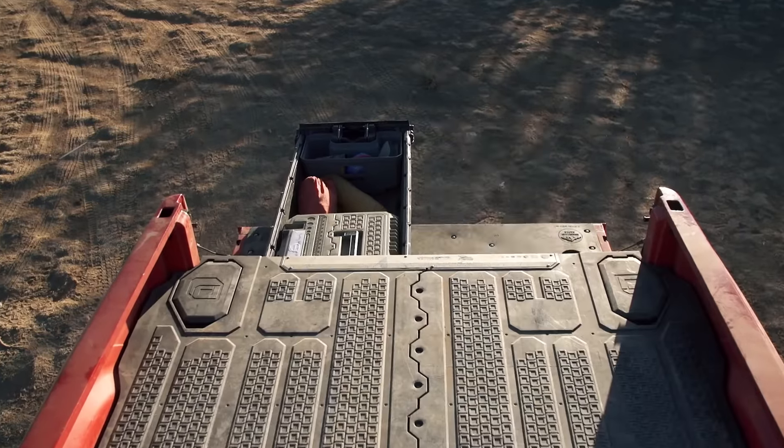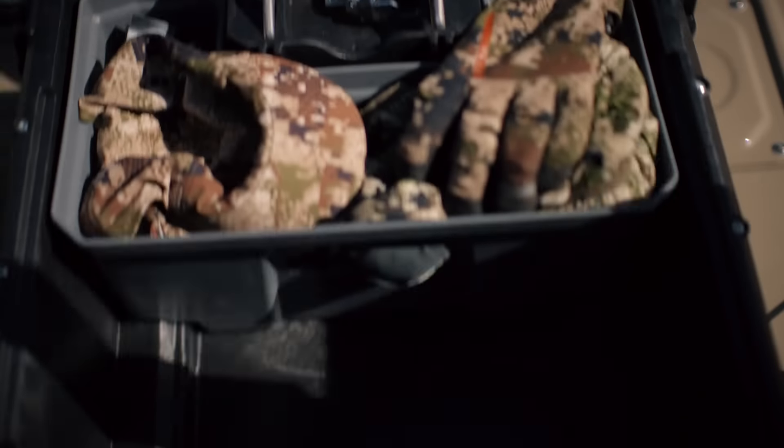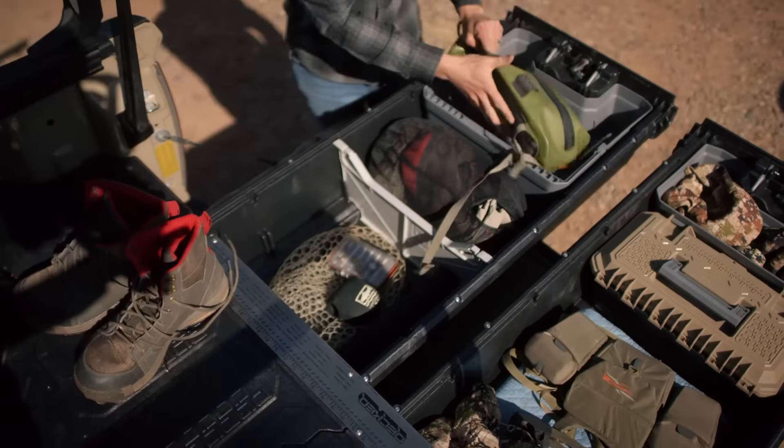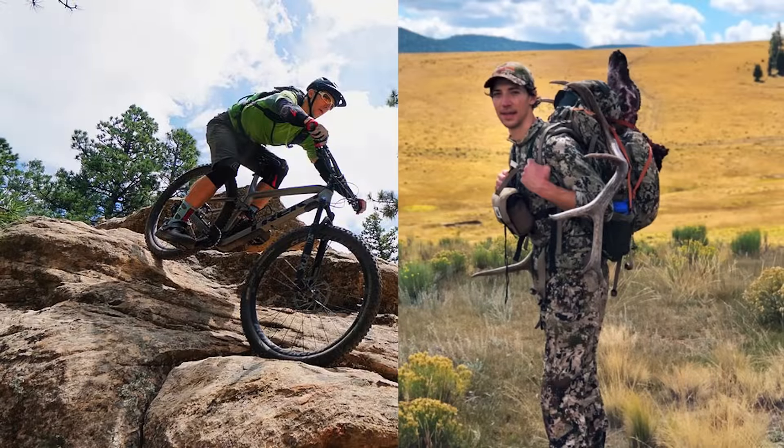The drawers also make it easy to take your truck from work to play mode. I keep stuff that lives in my truck at all times in one drawer, and then I've got another rotating drawer — so I might have mountain biking stuff or hunting stuff depending upon the season.